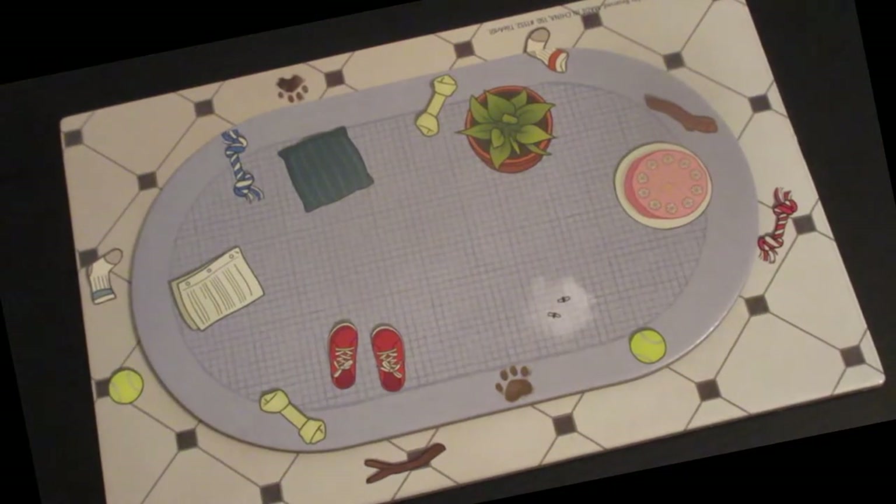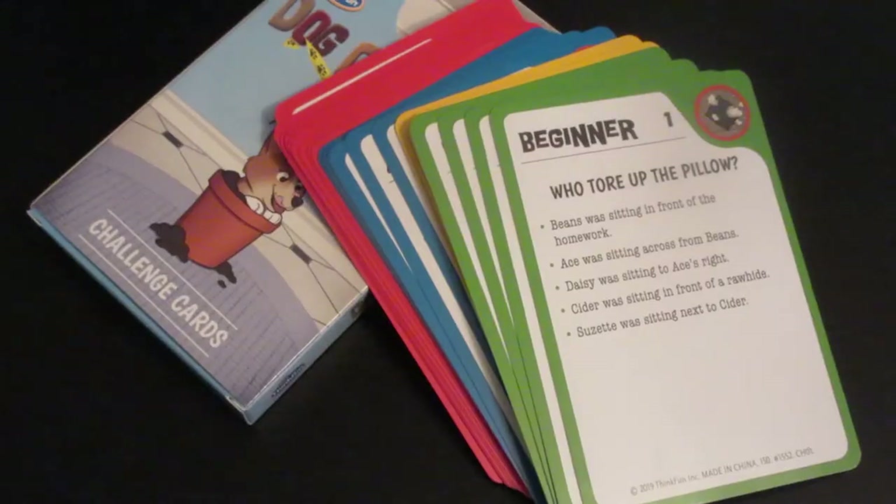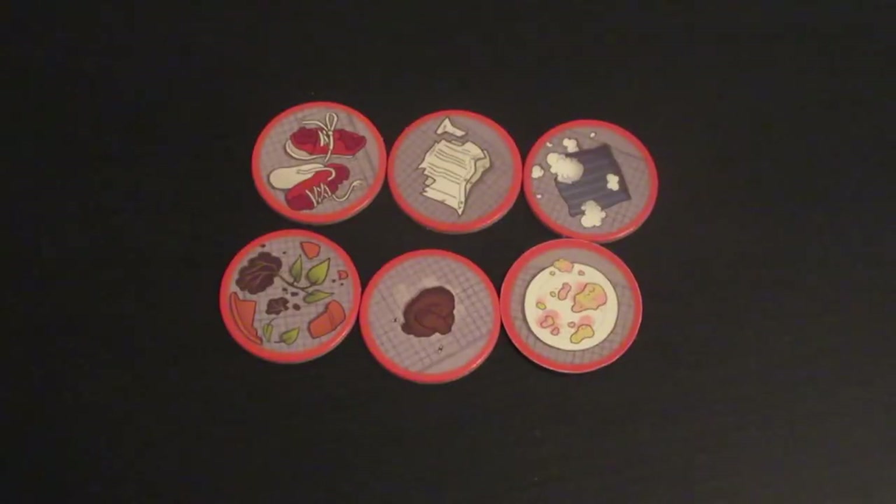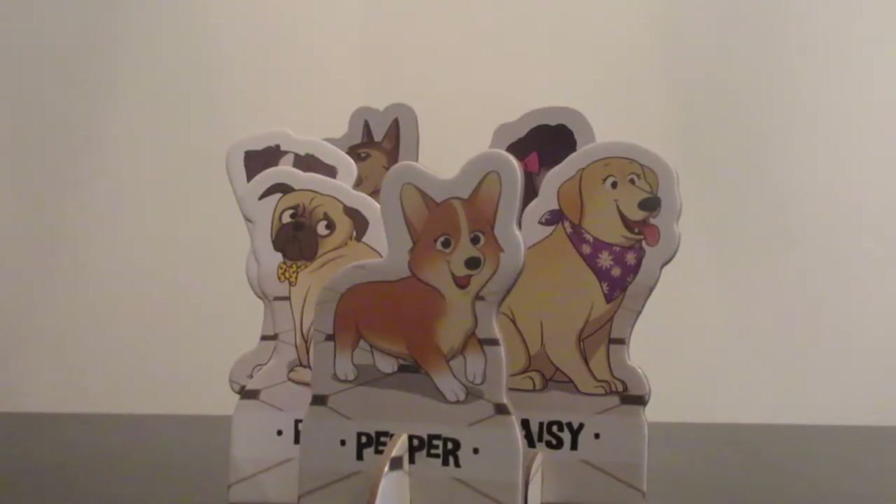This game comes with one game board, one pack of challenging selection cards, six tokens, and six dogs!